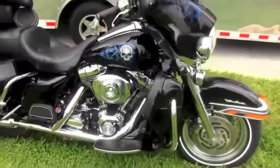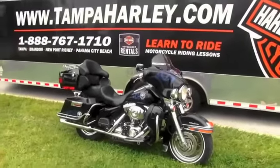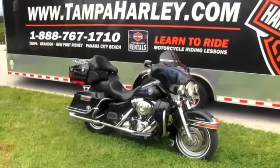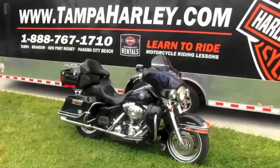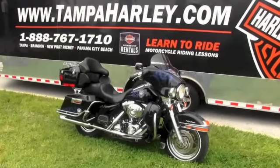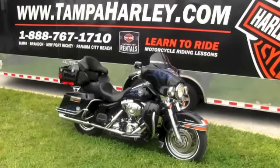Here at Brandon Harley-Davidson we are rated number 1 at customer service and have over 150 pre-owned bikes in stock. We ship used bikes anywhere in the world — check out this one-of-a-kind Ultra Classic and the rest of our kickass inventory at TampaHarley.com, and always remember to have a super rocking Harley day!